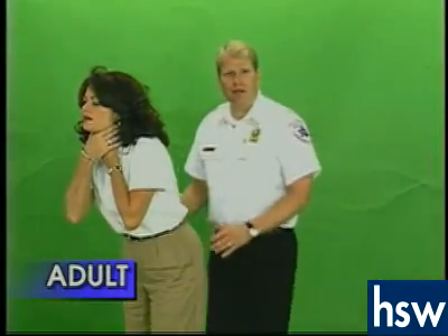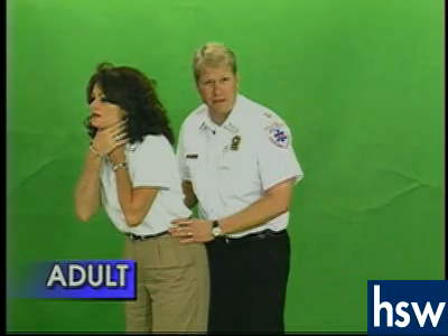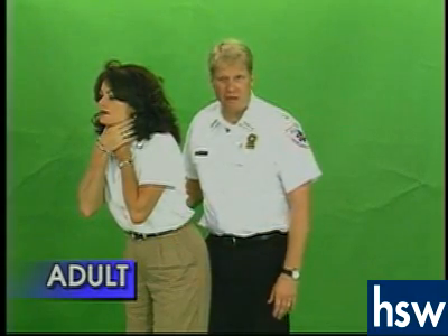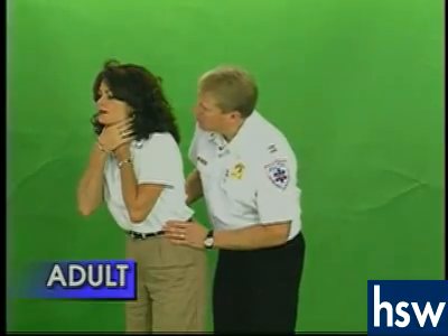When you encounter a choking adult, they will show you this sign. Identify yourself and tell them that you know the Heimlich maneuver. Ask them: can you cough? Can you speak?